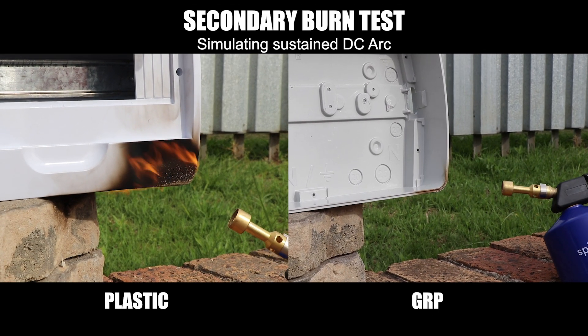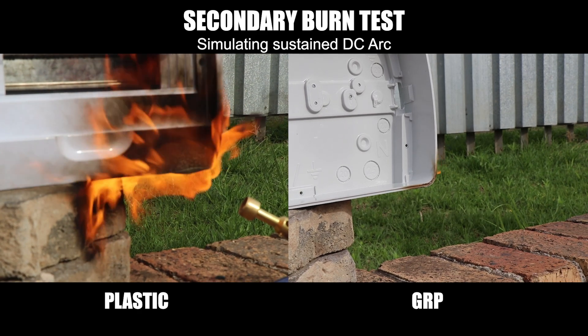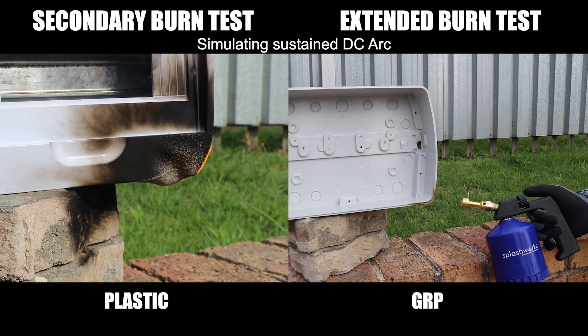That UL94V0 rating — it's not just for show. It demonstrates excellent flame resistance within the UL94 standard. In simple terms, if there is a fire occurring, your GRP enclosure extinguishes itself.